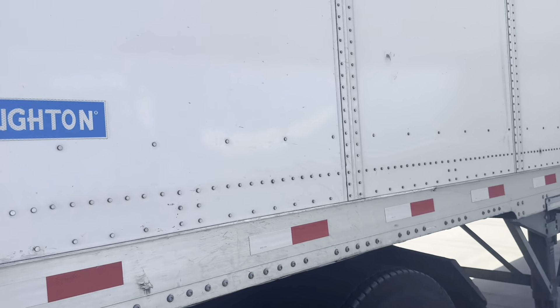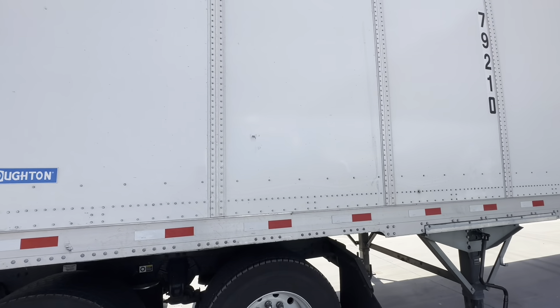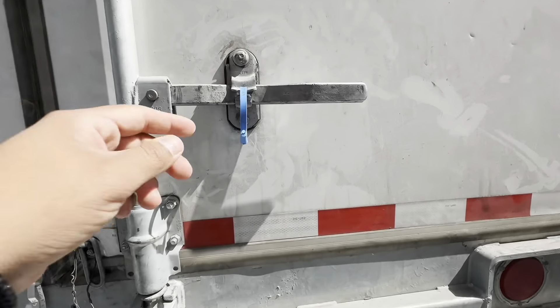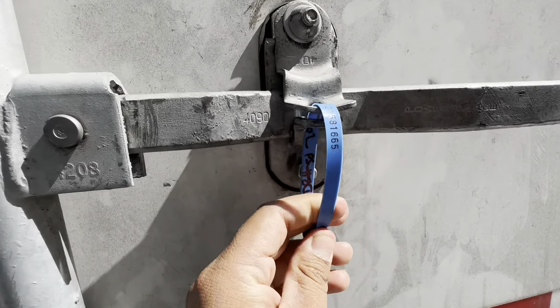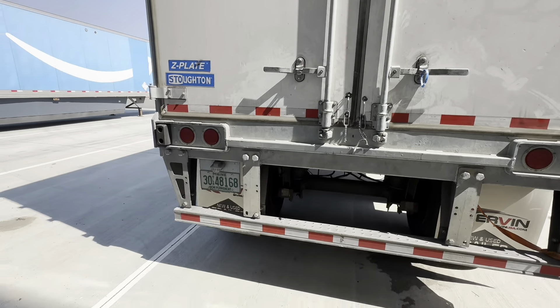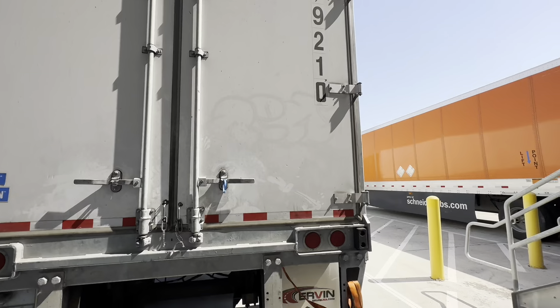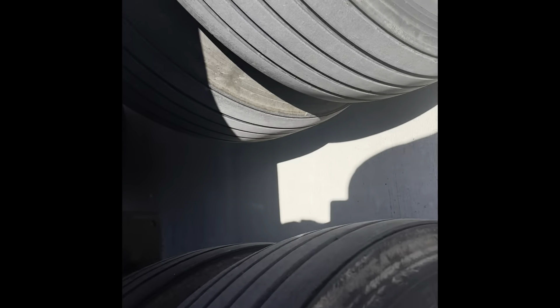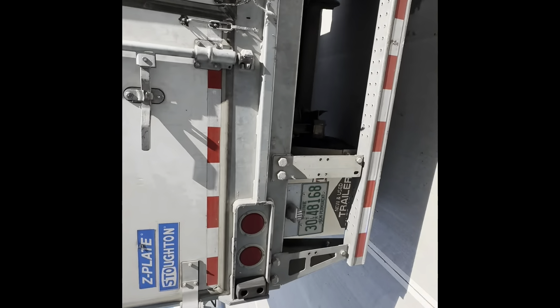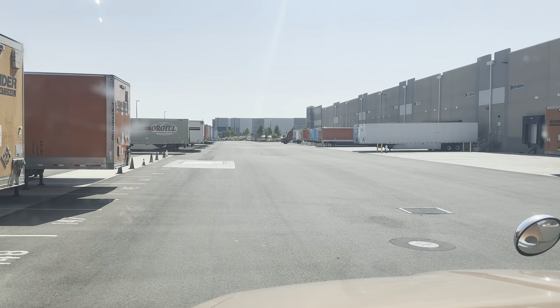What else do we see? Seal's put on — just in case that is the wrong seal. Let's see if the tires are good. All good. They have the self-inflating system, so that's sweet.